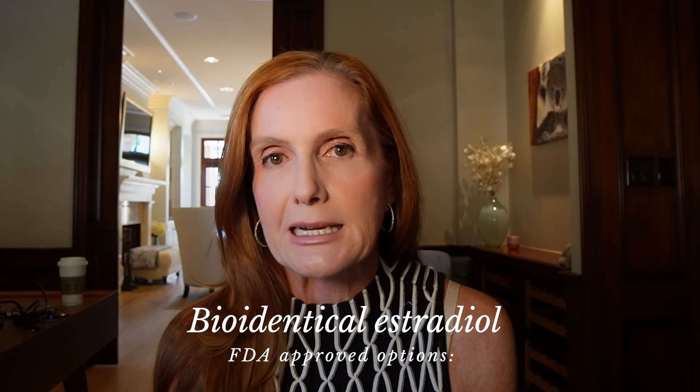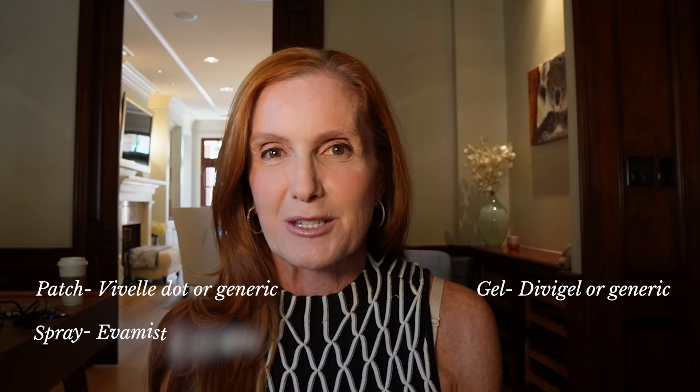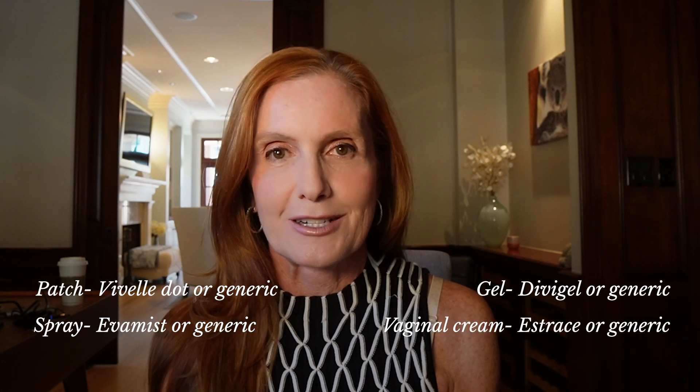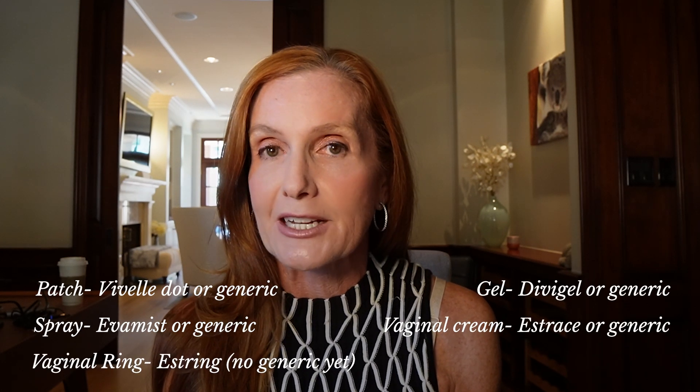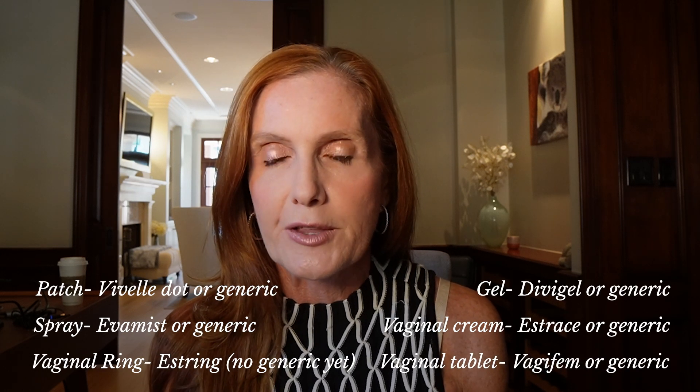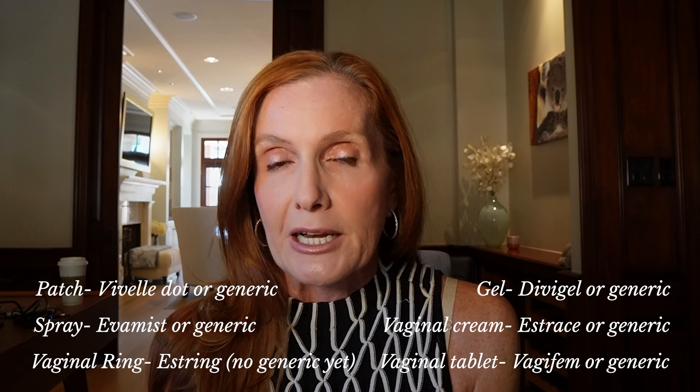The FDA-approved products — like the estradiol patch, the estradiol gel, Diva gel, the estradiol spray called Evamist, the estradiol cream called Estrace, an estradiol ring that goes in the vagina called Estring, and a little tablet as well — all of those are bioidentical estrogen. Just because they're available from Walgreens, CVS, or Rite Aid does not mean they're not bioidentical. They are. So it's the compound that's bioidentical, not the fact that it comes from a specialty compounding pharmacy.